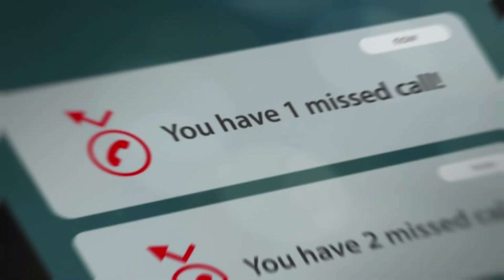Any phone number that's about to call you that's not saved in your phone book will not make your phone ring. You can still get the notification that a number called you, but your phone will not ring and it won't bother you at all — it will just send them straight to voicemail, straight to hell. So to do that, I'm about to show you exactly how.